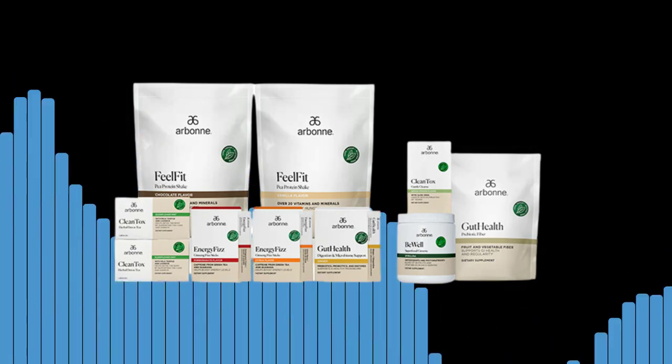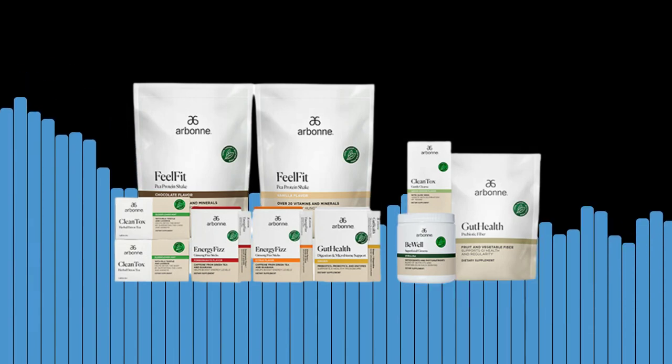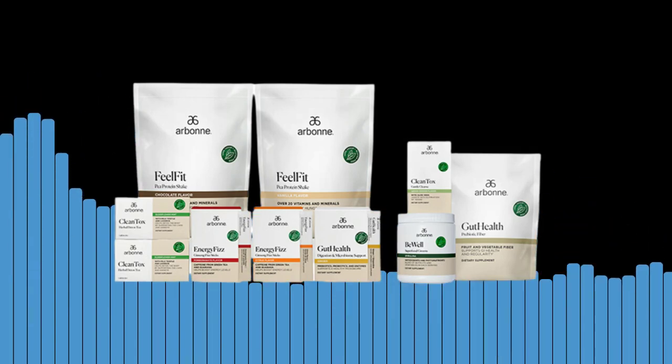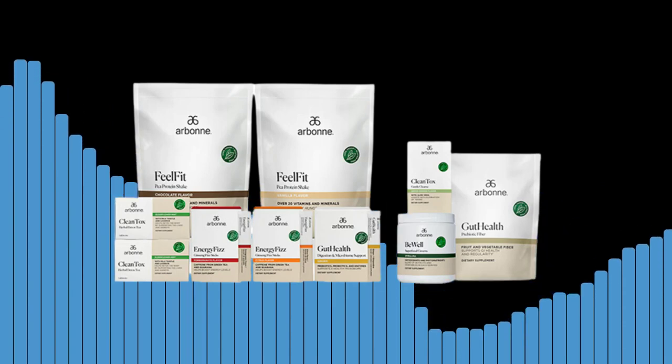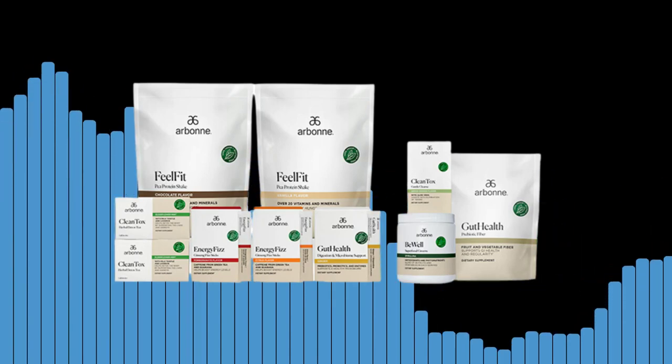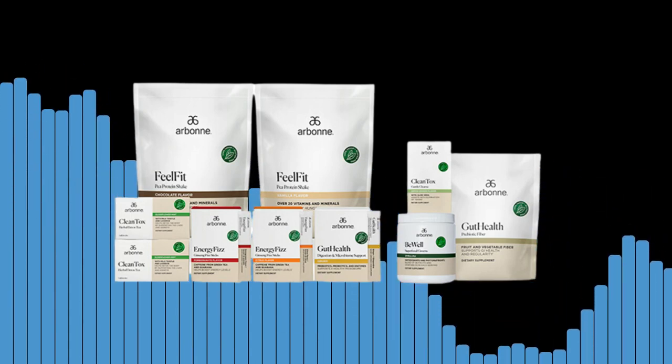Our Bone Healthy Living Set — the ultimate program for a healthier lifestyle. If you're looking to adopt a healthier lifestyle, Our Bone has got you covered with their Healthy Living Set. Our Bone is a health and wellness company that offers a range of products for nutrition, skincare, and cosmetics.